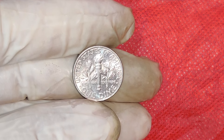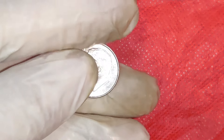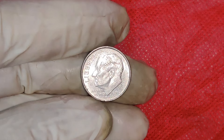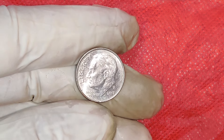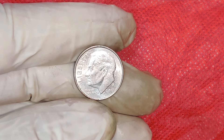What exactly is a 2017 P Penny? The P mint mark stands for the Philadelphia Mint, which is where this coin was produced. Typically, U.S. pennies do not have a mint mark, but in 2017, the Philadelphia Mint decided to add the P mark to commemorate its 225th anniversary.